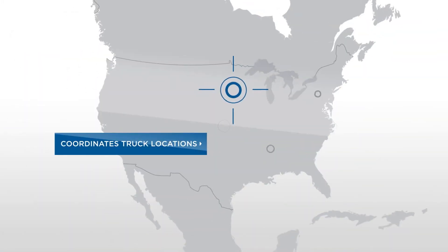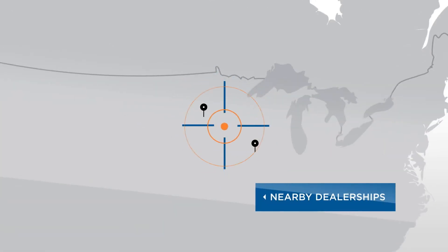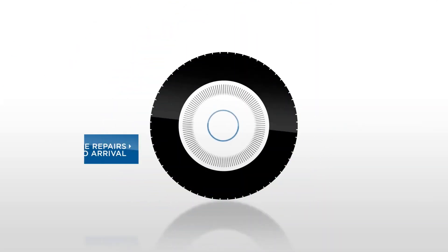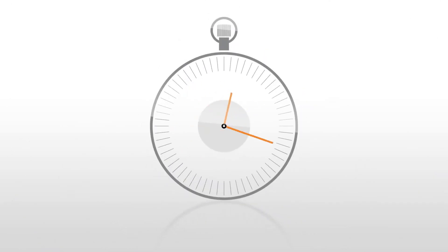The mapping feature then coordinates truck locations with nearby dealerships, giving fleet managers the ability to share vehicle health reports, so they can work with the dealers to manage the repair prior to the truck arriving for service, and get the vehicle back on the road as quickly as possible.